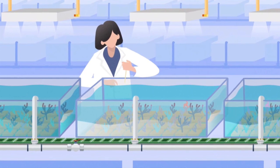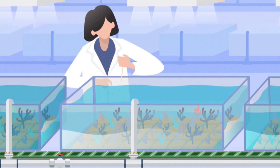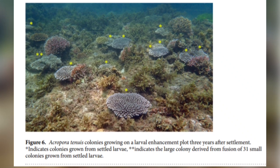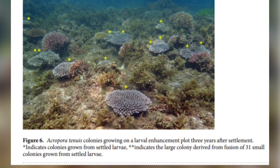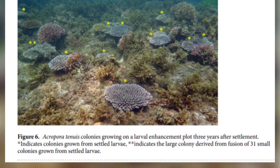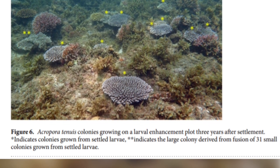At four days old, the larvae were placed on monitoring tiles and then placed on the reef, or the larvae were placed directly onto the reef. The area was then monitored for three years, and the results were very encouraging, showing that at least for this species there was rapid restoration and fast growth to sexual maturity, even of degraded reef areas.